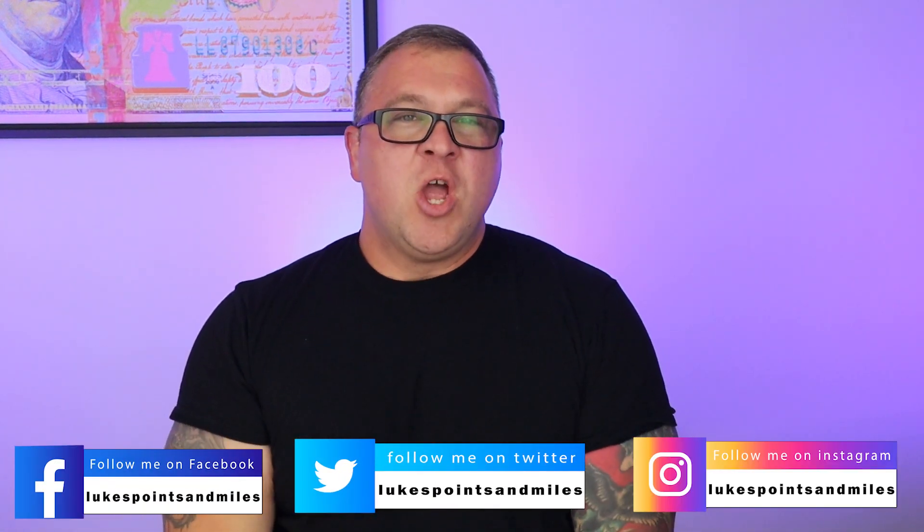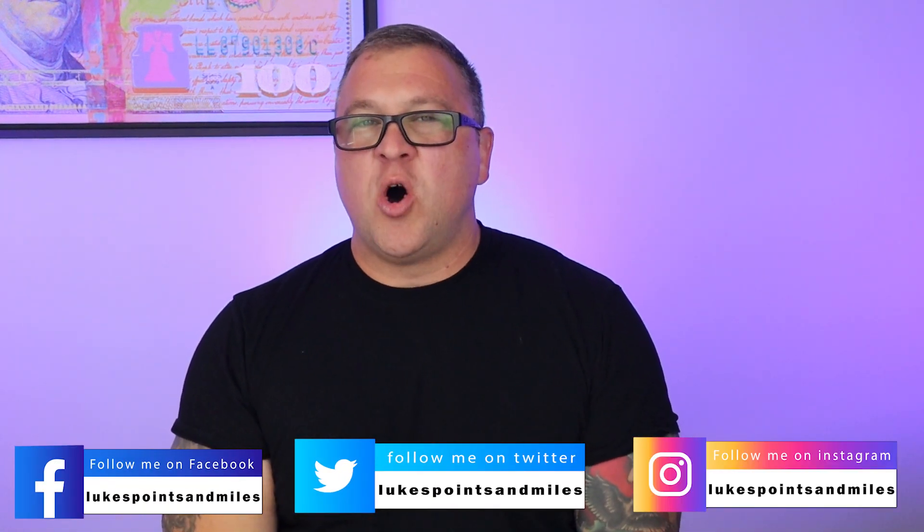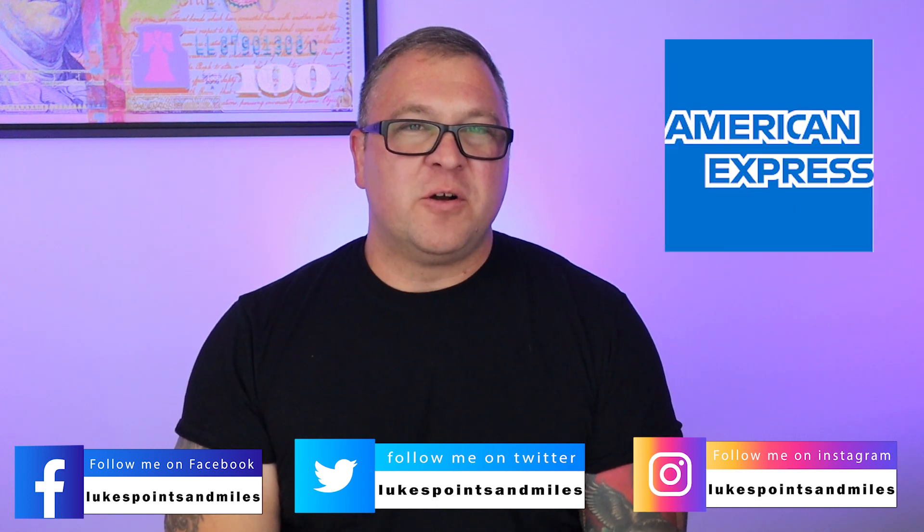Luke here from Luke's Points and Miles. Recently I did a video talking all about American Express transfer partners. I think we can all agree that for folks that want to travel, those American Express membership rewards points are best used when they're transferred out to a partner and redeemed for expensive flights or hotel stays.